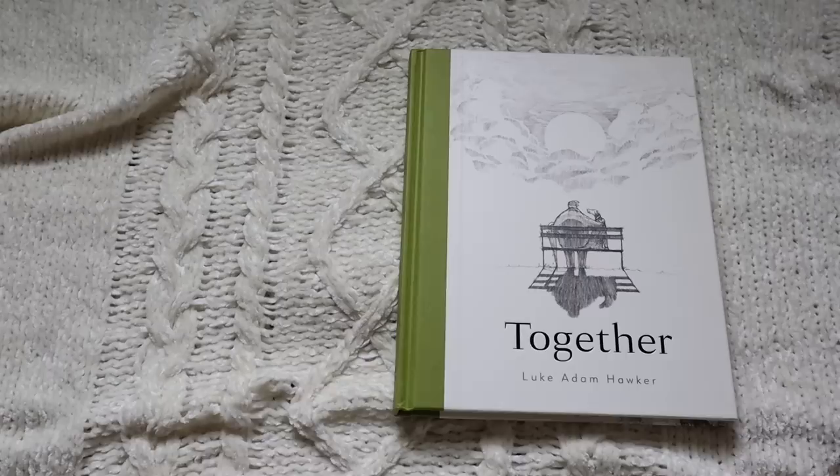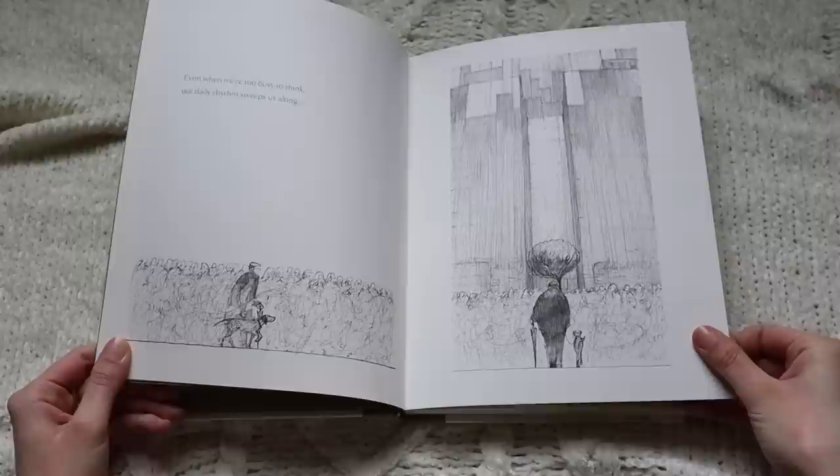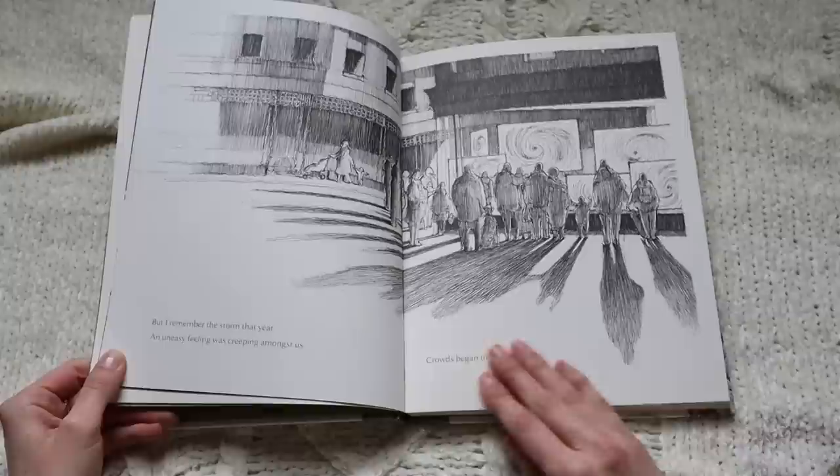The first book I want to show you I featured in my March reading wrap-up — I bought and read it in March — and that is 'Together' by Luke Adam Hawker, one of my favorite contemporary artists. He is a pen-and-ink illustrator and his work is incredible. He just released a new book titled 'The Last Tree: A Seed of Hope,' and I'm so excited to read that one as well.